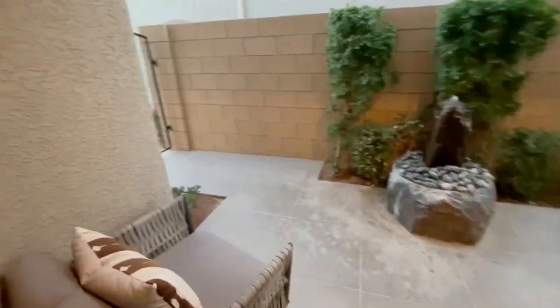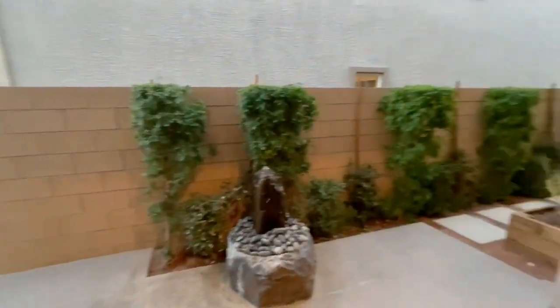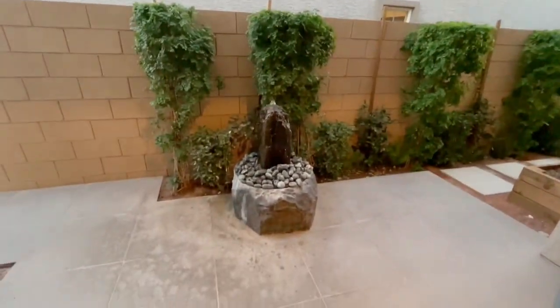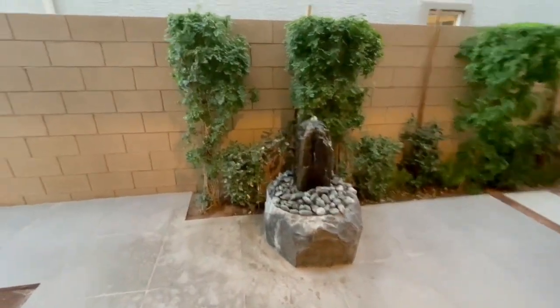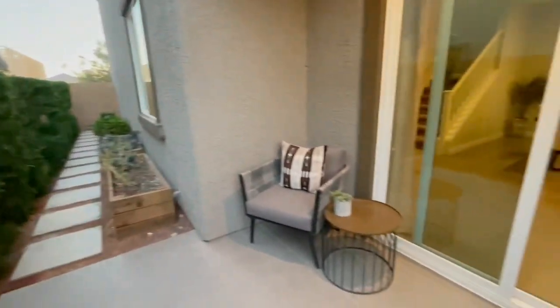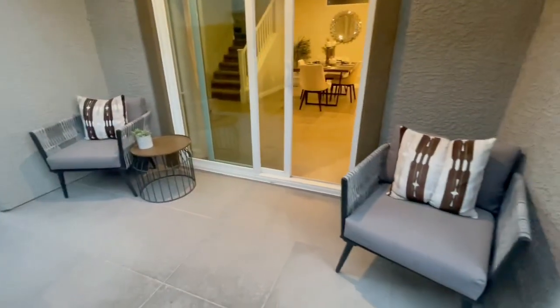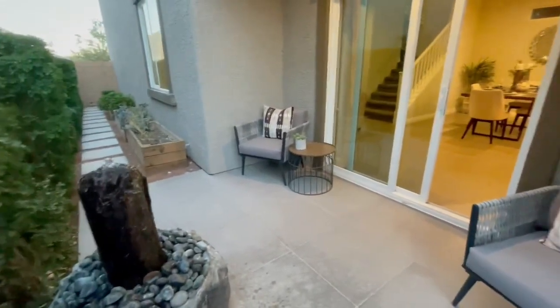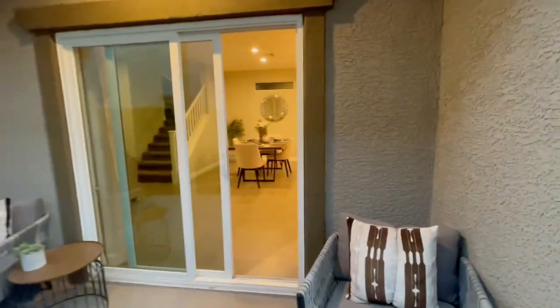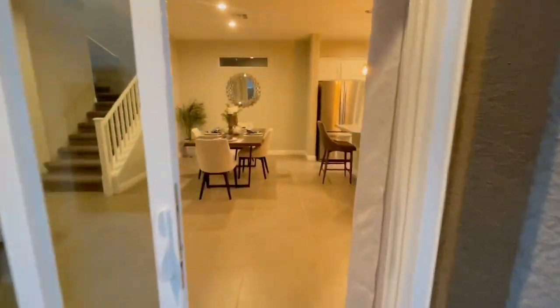These are patio homes, meaning you're not going to get a huge backyard — you get a nice little sitting area that's covered. They've put a nice little water feature out here, and you've got access to the front with a little walkway. Just enough to come out and enjoy the weather, have a little coffee in the morning.